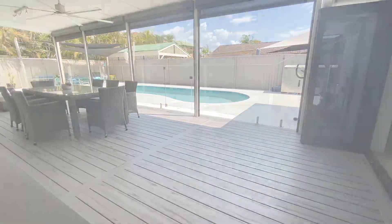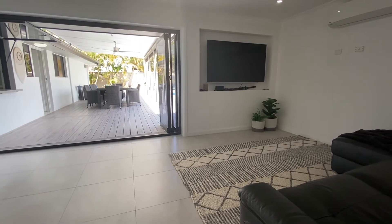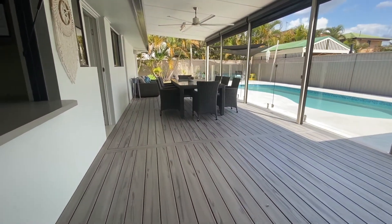Just off the kitchen, there is a media room, ideal as a home theatre or a second living space. There are also two generous sized bedrooms here, with built-in robes, ceiling fans and plantation shutters for privacy.